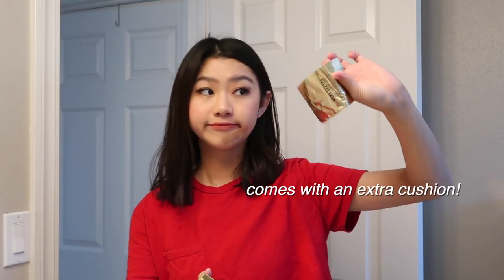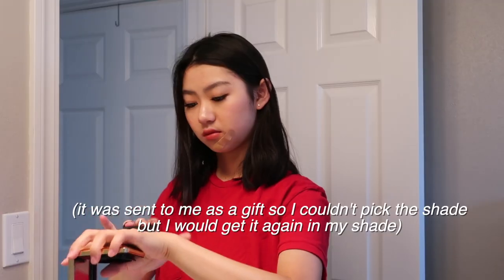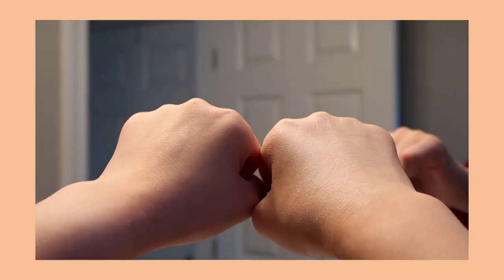Next makeup product is this Pony Effect cushion as well. It smells amazing, and it blends in well, but the shade is a little bit too light for me. It's still really nice though.